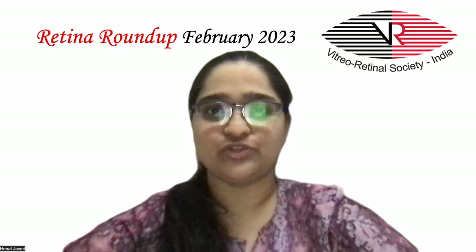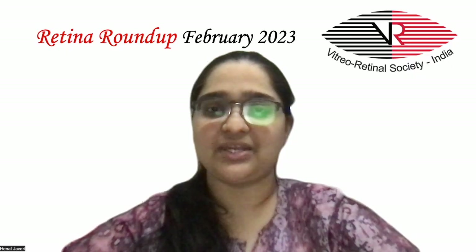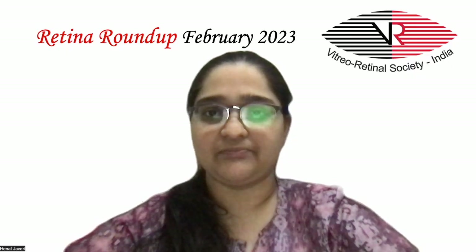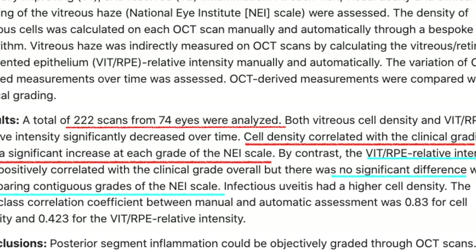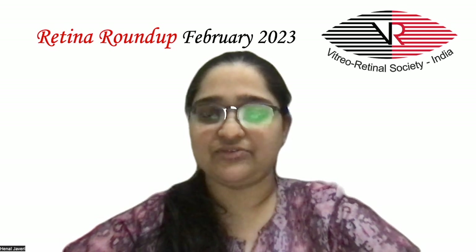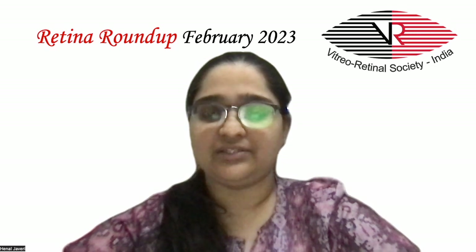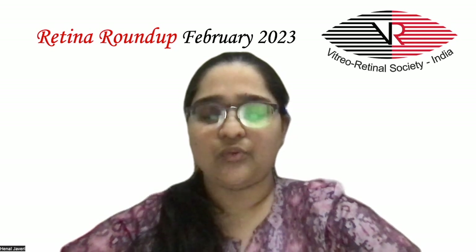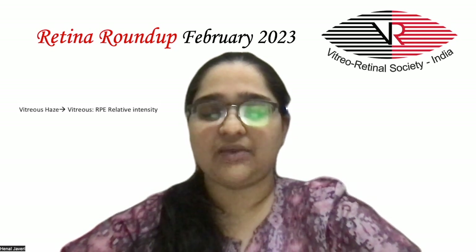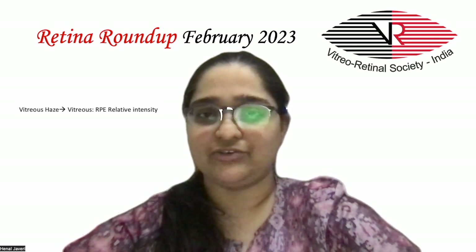The next study looks into the objective grading of posterior segment inflammation through OCT scans and comparing the same with clinical grading. The study included 222 eyes of 74 patients at 3 time points — with active, clinically improving, and resolved inflammation. The density of vitreous cells was calculated on each OCT scan manually and automatically through an algorithm. Vitreous haze was indirectly measured by calculating the vitreous to RPE relative intensity manually and automatically.